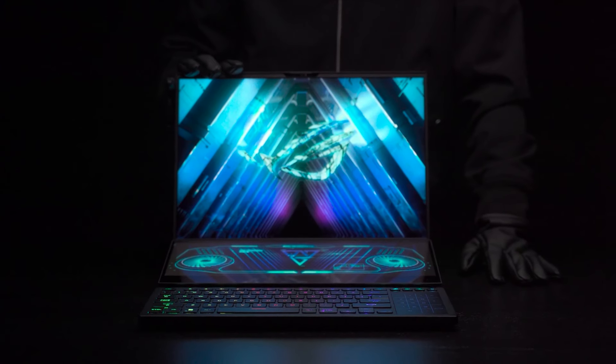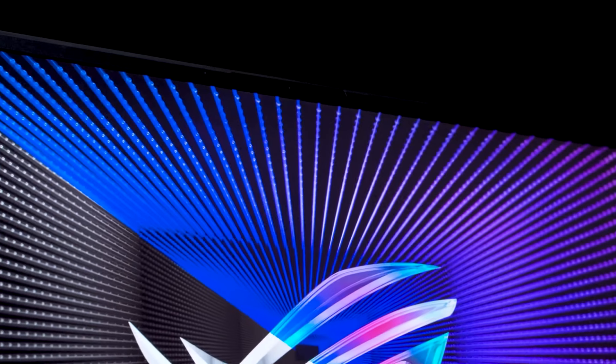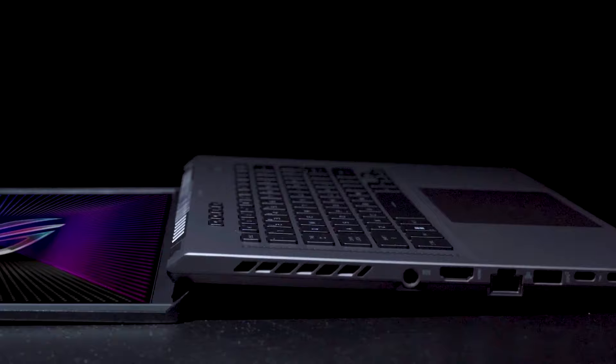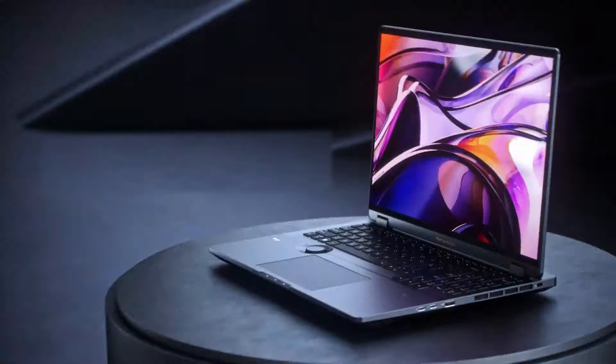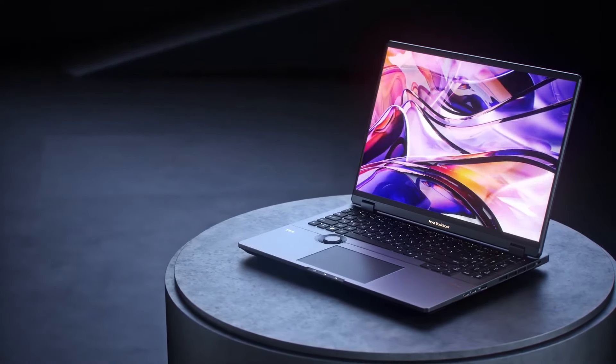One of the biggest compromises in scenarios like these is the trade-off between portability and power, as you can absolutely stuff your slim frame laptop with a bunch of high-end hardware, and you'll inevitably have to accept some impact on the overall gaming performance.